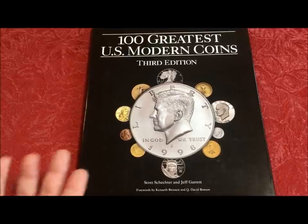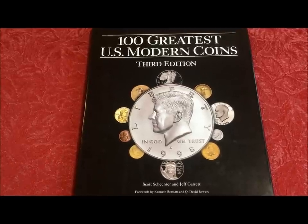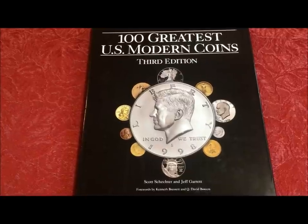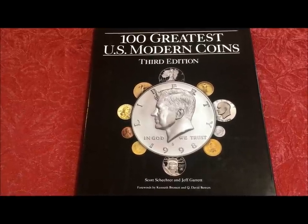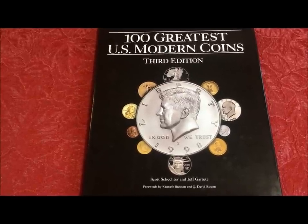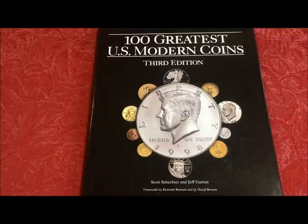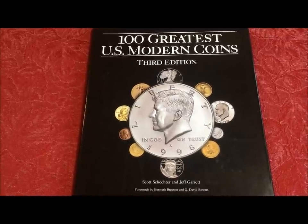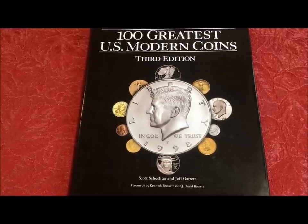Hopefully you guys found this interesting and would find this useful, especially new collectors. This basically gives you a hundred targets to look for. Some of them would be really difficult to find, but some not so much — they'd be pretty easy to find. So anyway, as always, please continue to like, share, subscribe, and hit the notification button. Until next time, JB Coins signing off.